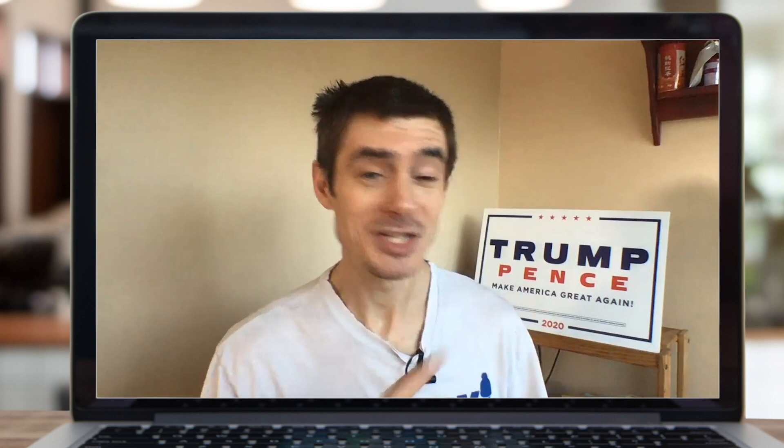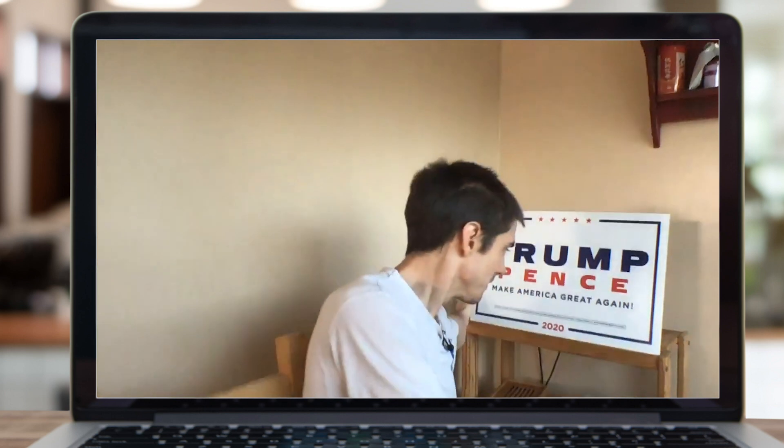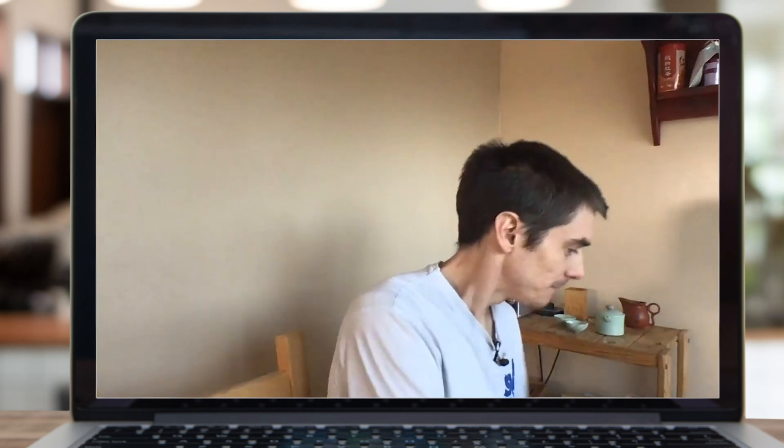Lastly, you don't want anything distracting in your background. I'm not making any political comment in this video, but when you saw that it probably brought up some strong emotions — whether positive or negative. So it's best to avoid having something in the background that could offend some people, or get others so excited that they're not even listening to what you're saying.